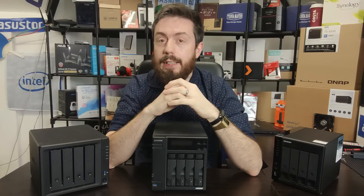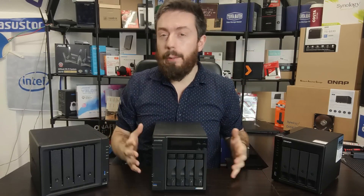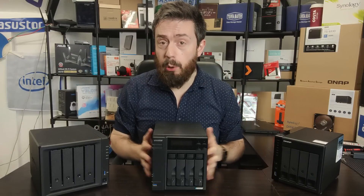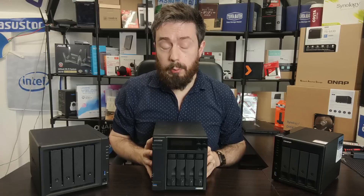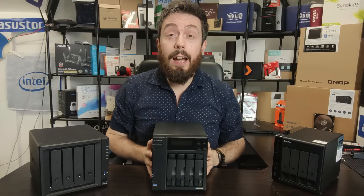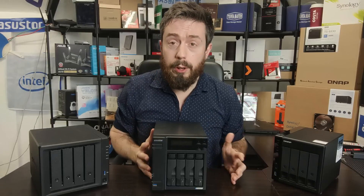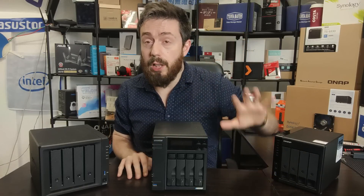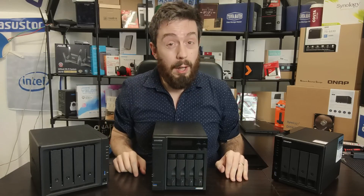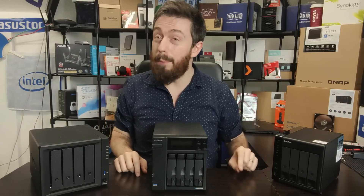Hello and welcome back. Today is another 'Before You Buy,' and we're going to talk about four-bay NAS. A number of you looking at network attached storage — whether it's your first system or an upgrade — are considering four bays. Just like all my 'Before You Buy' videos, I'll give you five reasons why you should consider a four-bay NAS and five reasons why you might want to give one a miss.